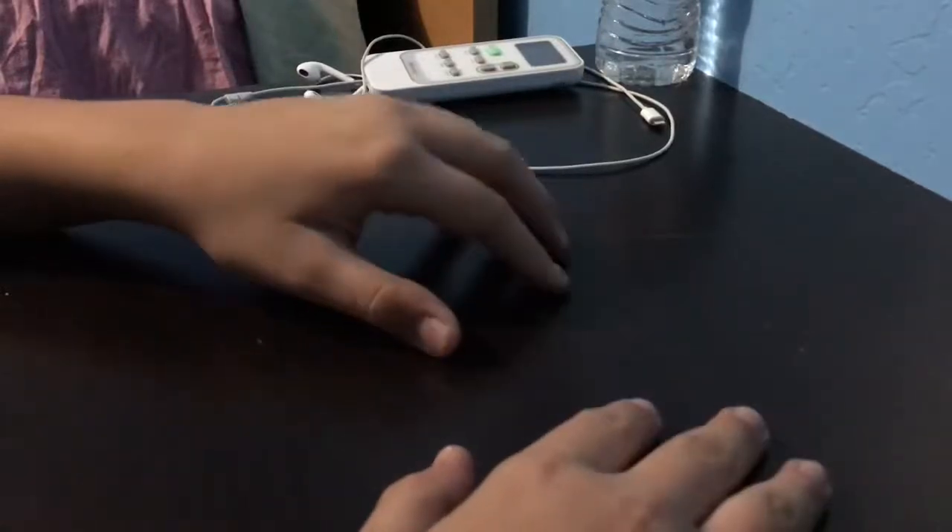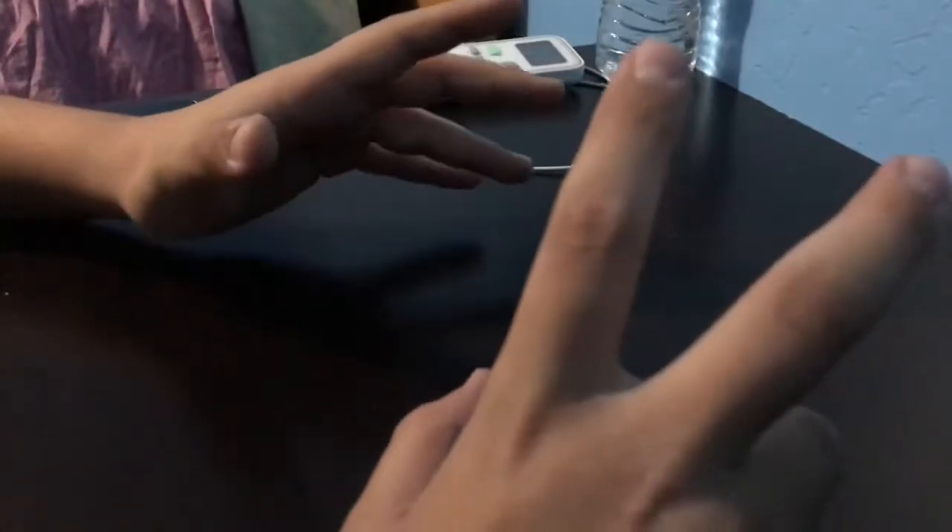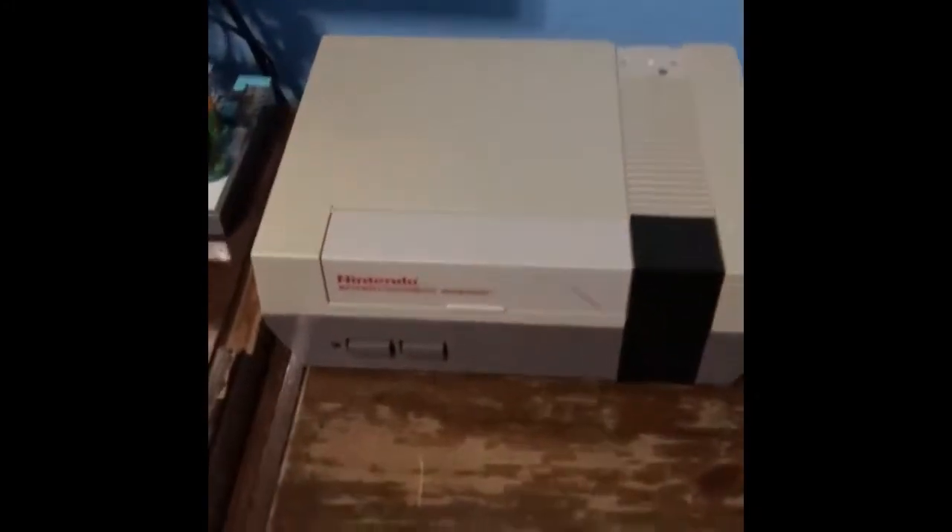Welcome back to another video of Gaming Fix where today I'm going to show you my game room. So to start off my game room video, I'm going to show you the NES.